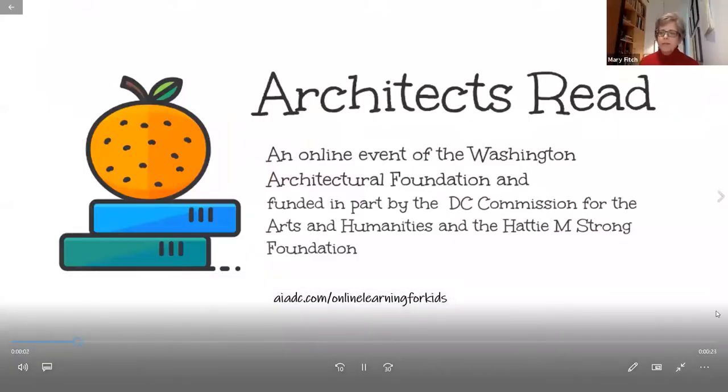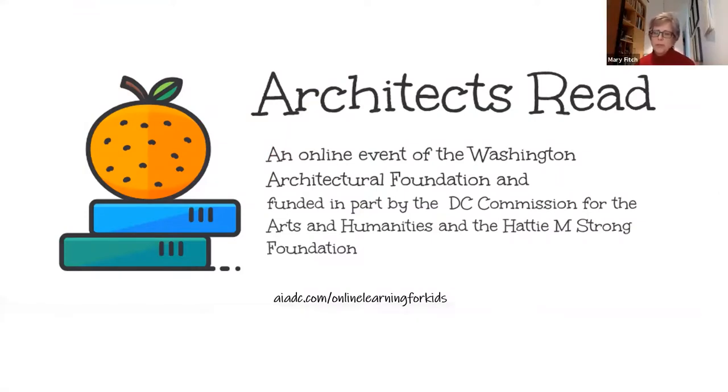Hello and welcome. I'm Mary Fitch, Executive Vice President of the Washington Architectural Foundation, and we're so excited to present Architects Read. This program, like many of our other programs for children, is supported in part by the DC Commission on the Arts and Humanities and the Hattie M. Strong Foundation. If you'd like to learn more about our programs for children and adults, please visit our website at AIADC.com.